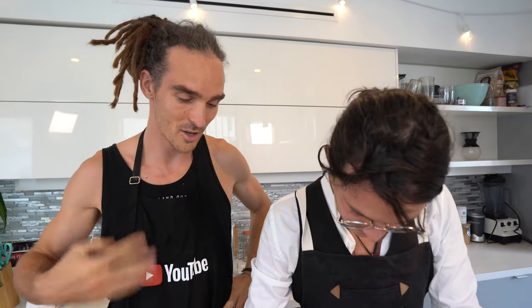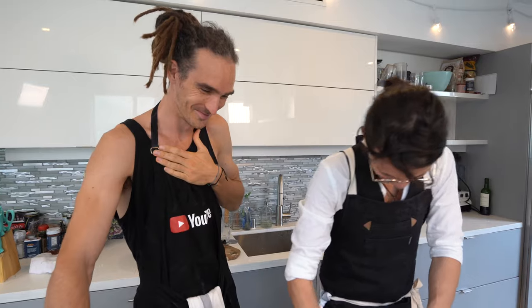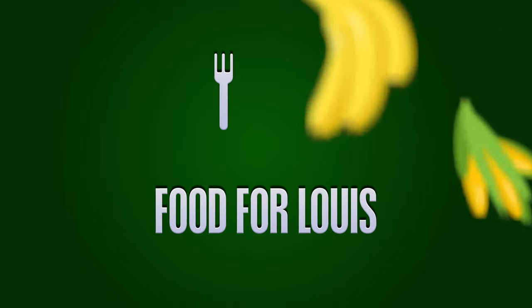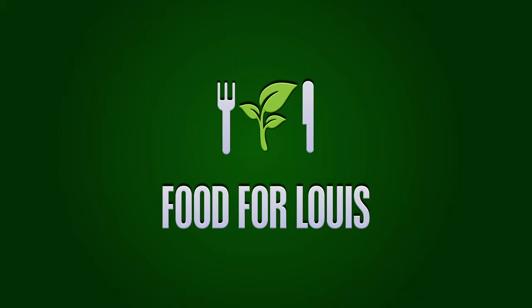That's spicy. I'm going to start hiccuping in a second. I'm sweating. Hey guys, welcome back to Food for Louie.